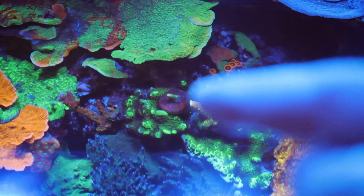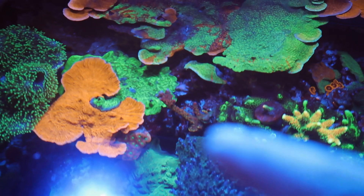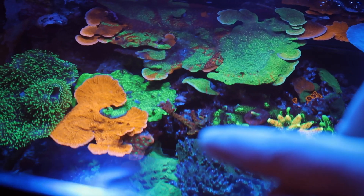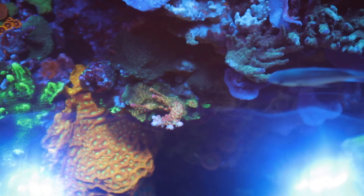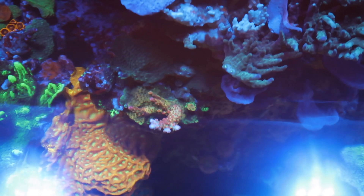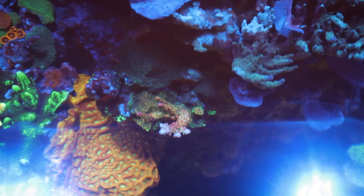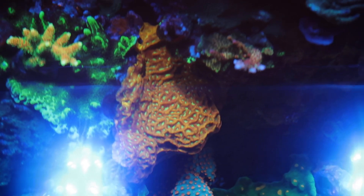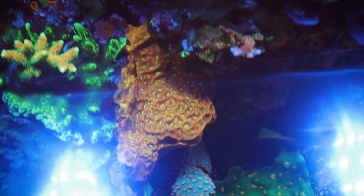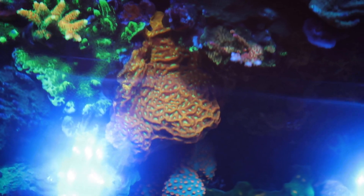Moving right along, we got the ASD Rainbow Millie — I got a little frag of it there as well, and it's starting to grow back. Tangerine Dreams over here is definitely starting to color up. This guy right here is the Bleeding Avengers — got a couple different colors going on because it was shaded before by the blue plating sponge, but I cut it back and now it's doing good. I absolutely love the jack-o'-lantern. This piece is huge but it's encrusted onto the rock and I can't really break it off without breaking the rock, so I just let it do its thing.